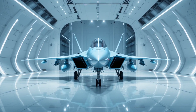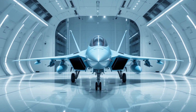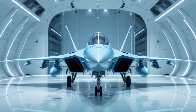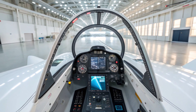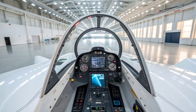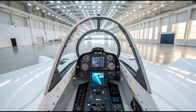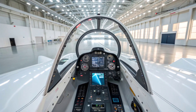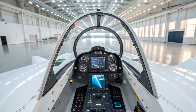Step into the cockpit and you'll see where luxury meets lethality. The glass cockpit is fully digital, with three large multifunction color displays, a wide-angle HUD, and a sophisticated fly-by-wire system. Every control is at the pilot's fingertips, either via touchscreen or HOTAS integration. Voice command capability and data-linked situational awareness allow the pilot to focus entirely on mission execution.